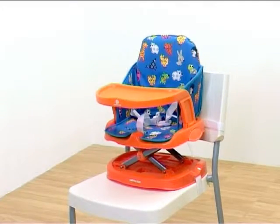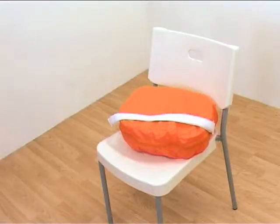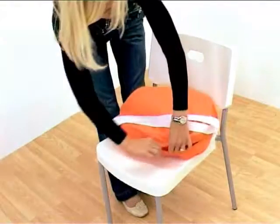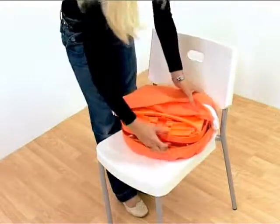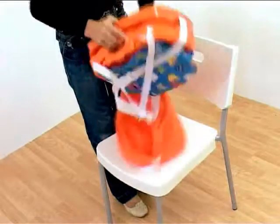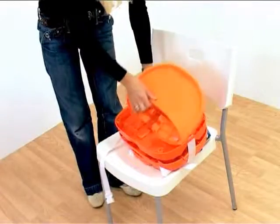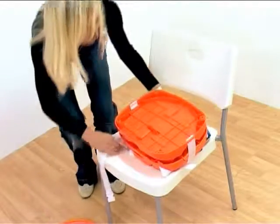The Animal Friends Booster Seat is a must for out-and-about dining. It is suitable for babies who can sit up unaided. This compact booster seat is neatly stored in its own carry bag with shoulder straps. The booster seat is ideal for travel or when visiting family and friends.